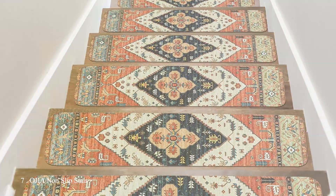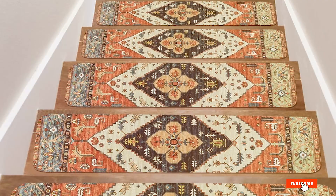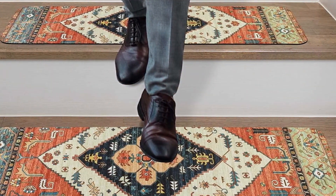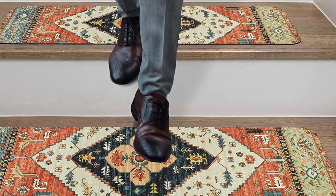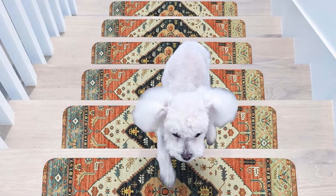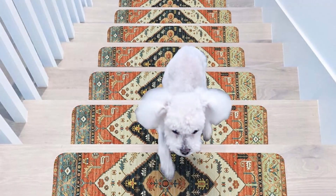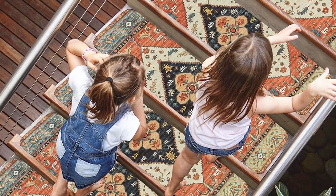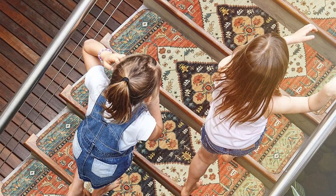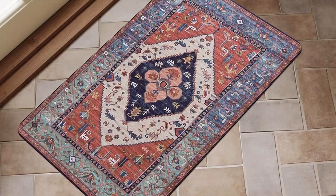Finally, Number 7: Ogilie Non-Slip Stair Treads. This set includes 15 pieces, each measuring 30 by 8 inches, providing ample coverage for your stairs. These treads are designed with both safety and aesthetics in mind. The color is neutral and blends seamlessly with various interior designs. The non-slip backing ensures the treads stay firmly in place, providing a secure surface that reduces the risk of accidents. The Ogilie treads are made from high-quality materials that are both durable and comfortable, designed to withstand heavy foot traffic — ideal for homes with kids and pets.